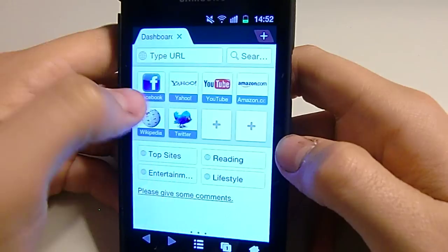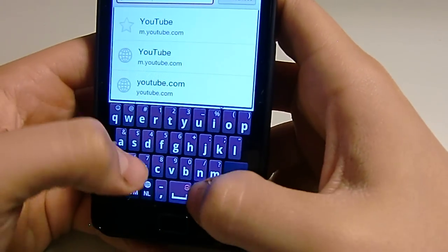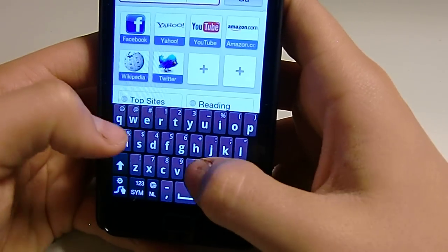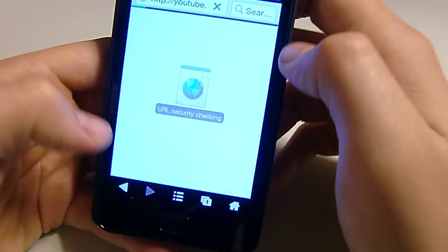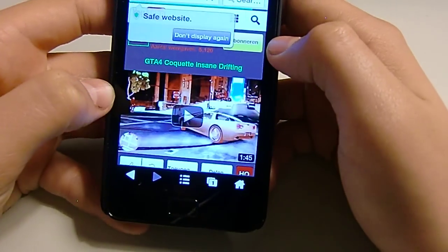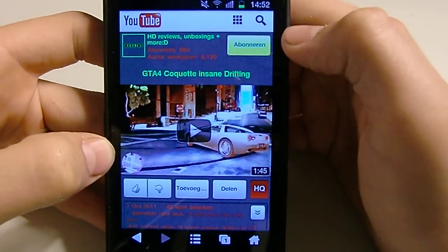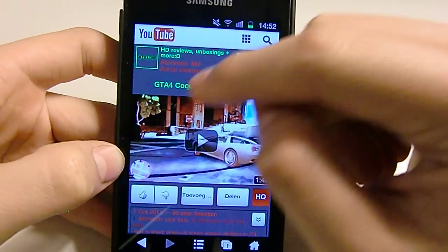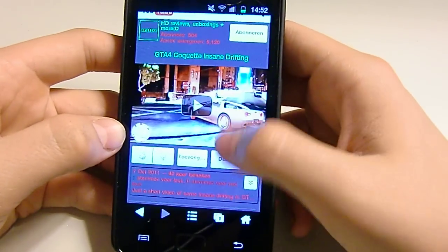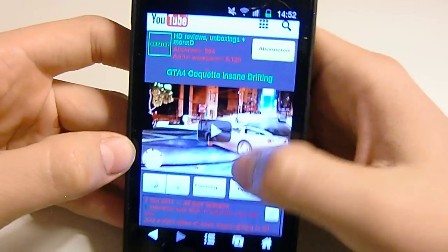So I'll just show it to you — I'll go to youtube.com and then just go to my channel. I haven't used this really a lot, but it's quite good. It has a security system — it just showed me right there that this was a safe website. So that's a nice extra feature you get. Yeah, this is what it looks like.